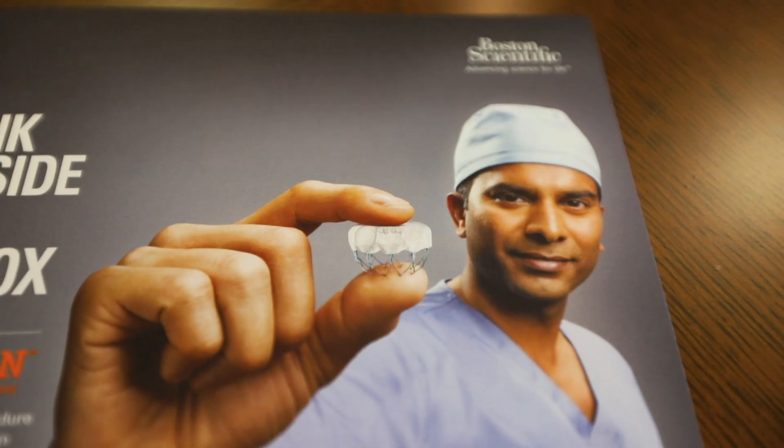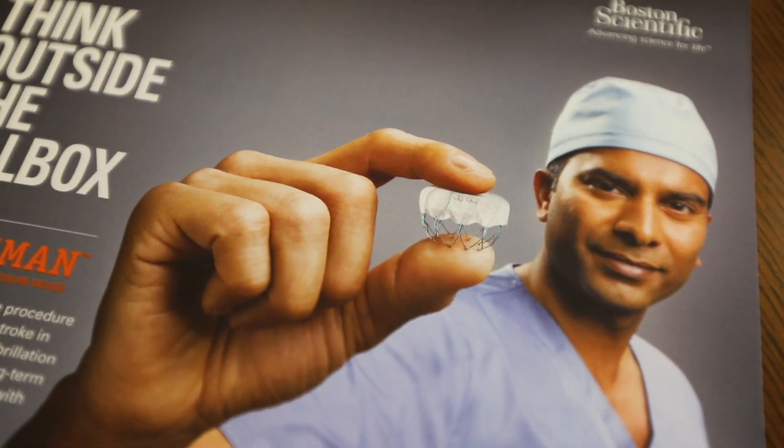The current data shows that over 90% of patients are able to stop blood thinners at 45 days, and by one year, almost 99% of patients are able to come off oral anticoagulation. Watchman allows patients to have more freedom in their diet and lifestyle, and they don't have to come for regular lab work.